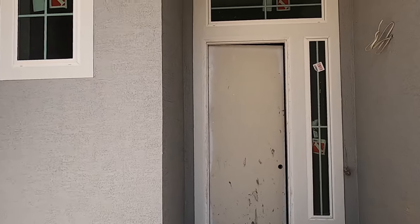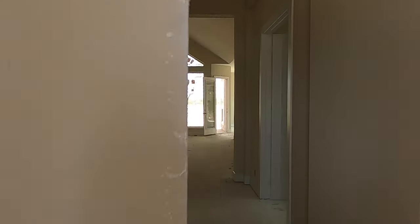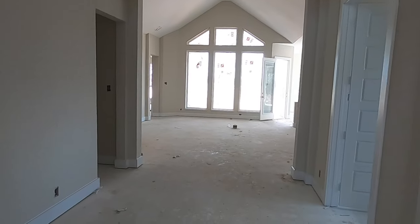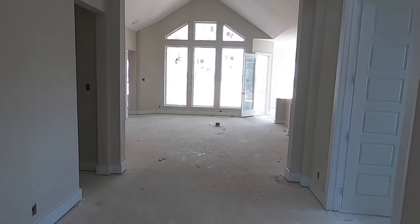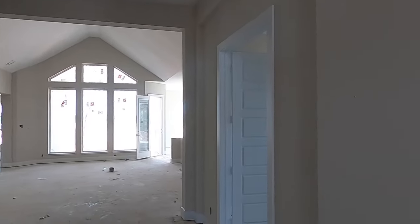Now if you do like what I'm doing, go ahead and hit that like button — that does really help my algorithm. This house is not finished yet, but we are getting closer from last time. I like to do videos of different stages of the house, just because most of my clients are out of state, and it lets them know what's going on with the build process.